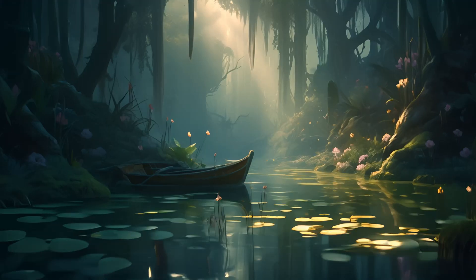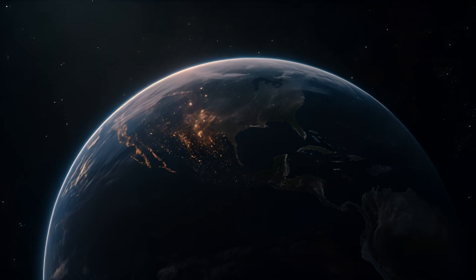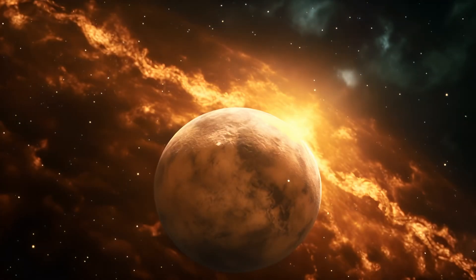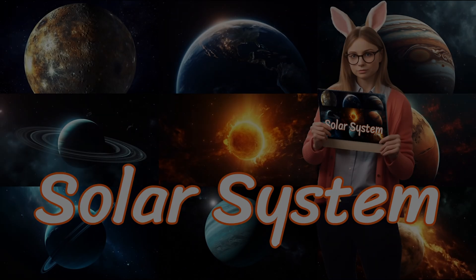In our last lesson, we explored the diverse ecosystems of our planet Earth. Now, let's take a step back and look at our home, the amazing planet we live on, and its solar system.